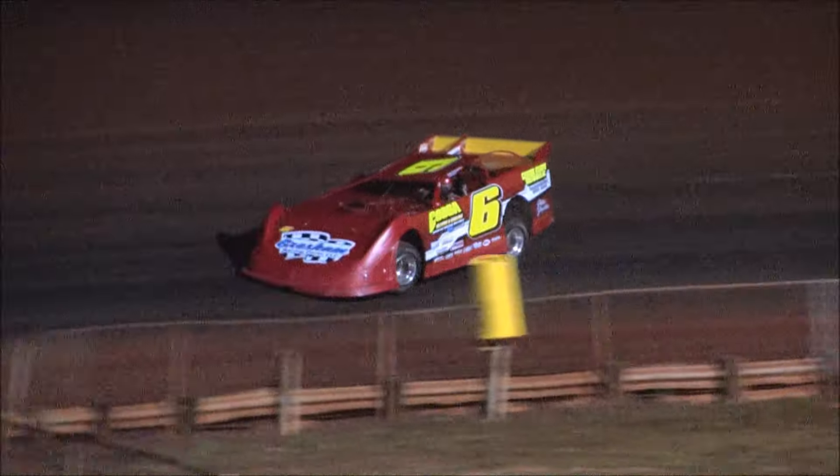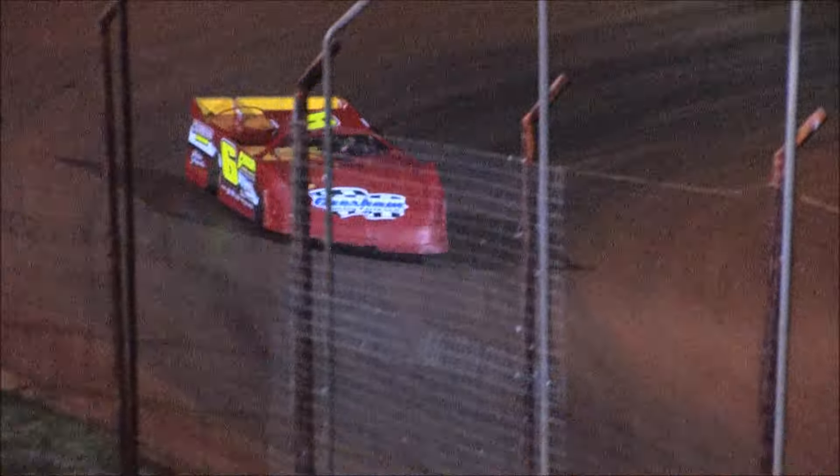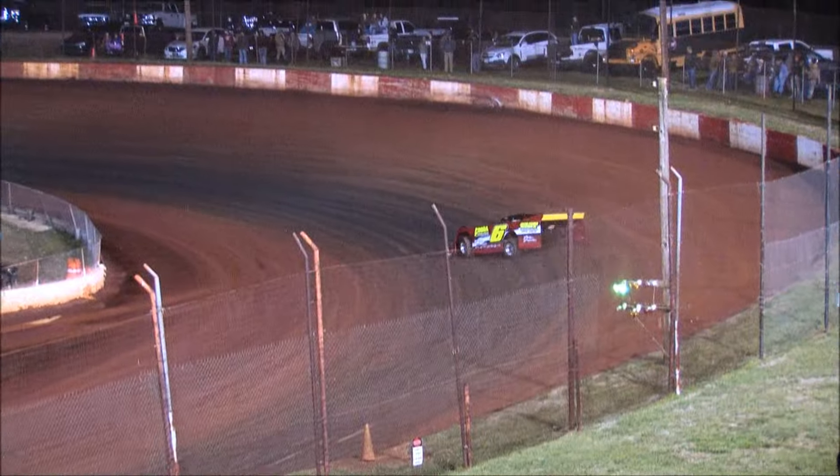Justin Shipley opting to stay home, continuing to work on that brand new 08 late model chassis.